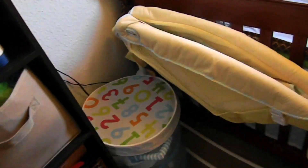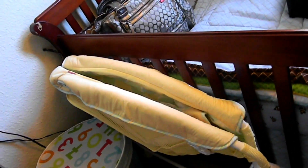So I have the rock and play — I'm just going to call it a rock and play. It's a Fisher-Price. They didn't have really any boyish ones, or if they did they were like $20 more. So I just got this kind of neutral one. It has dots inside.